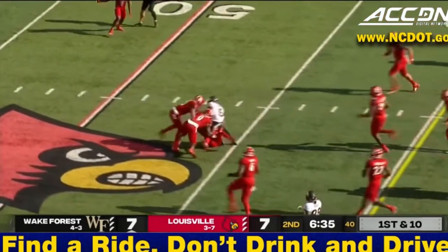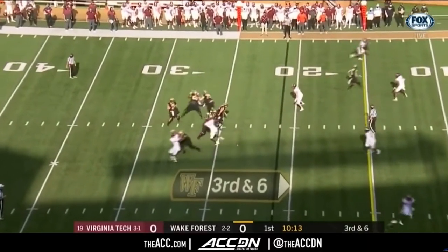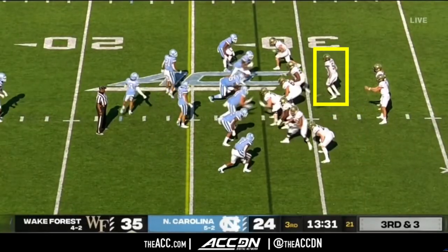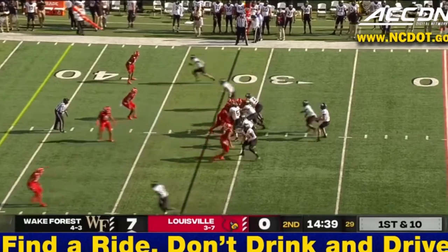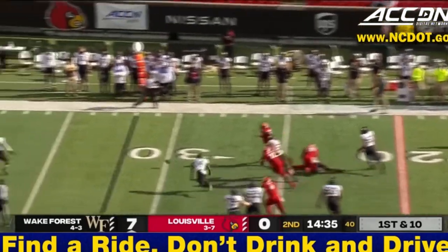But when Wake really needs yards, they go to their best receiver to get it: Jakari Robinson. This is easily their most-run third down play — they motion Robinson over in a condensed formation and then run a quick out to get him in space. The biggest struggle for this offense this year has been their pass blocking. If FSU can get some pressure and make life hard on Hartman, they have a chance to stagnate this offense.